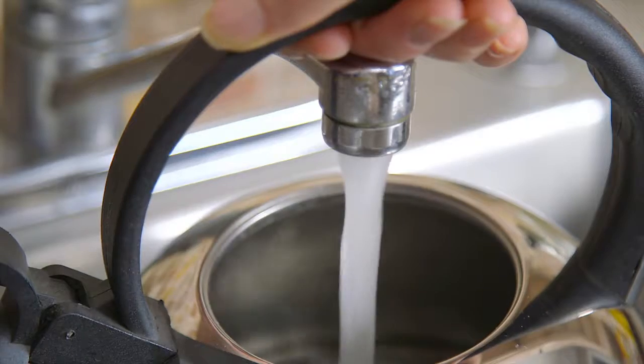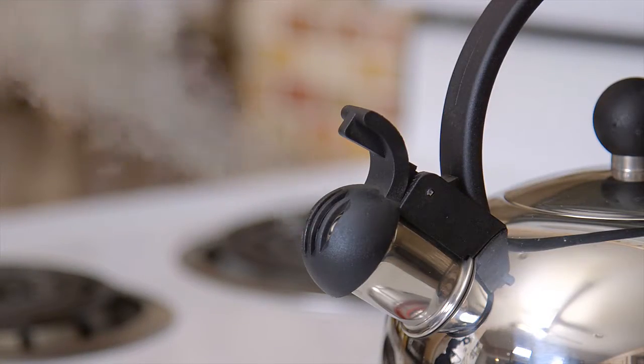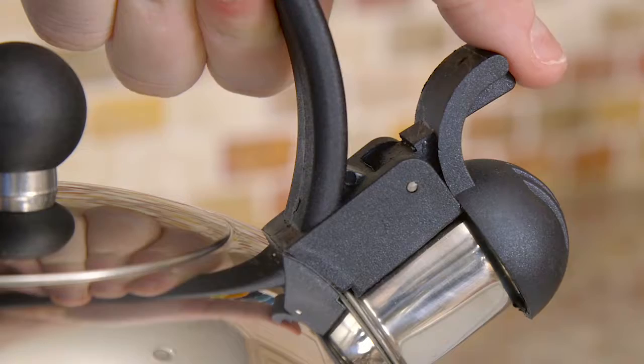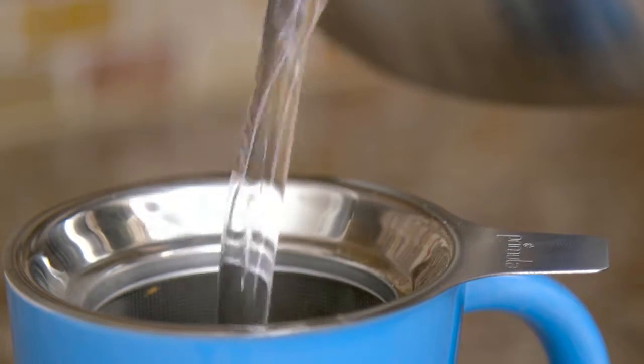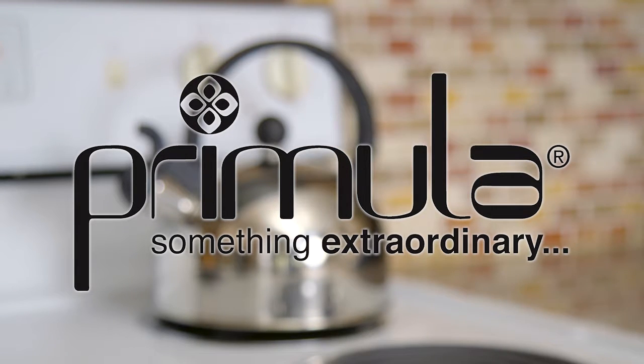The Today Simon Kettle from Primula holds two quarts of water. The stainless steel kettle heats up quickly and whistles when the water is boiling. The stay cool handle has an easy trigger release to open the spout and pour a perfect mug of tea. Add style and functionality to your kitchen with the Today Simon Whistling Kettle by Primula.